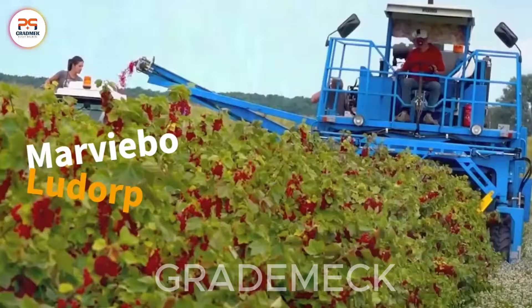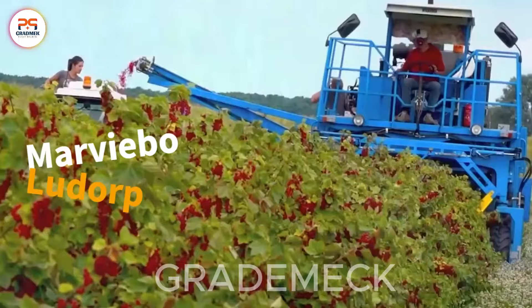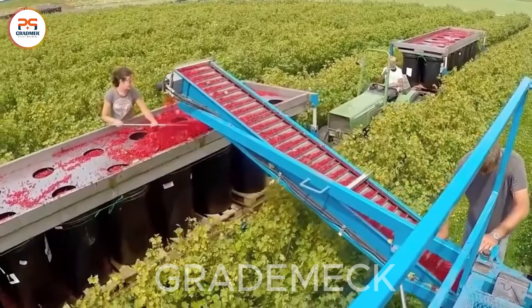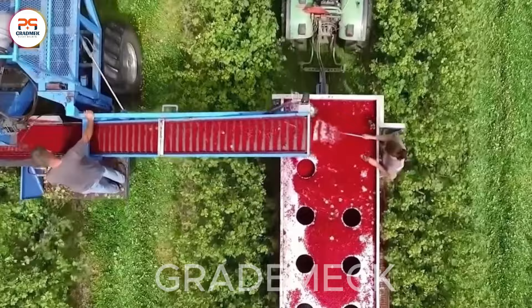Experience innovation at Marviebo Ludorp with the Red and Black Current Harvester. This cutting-edge SFM technology efficiently gathers ripe currents, ensuring a bountiful, high-quality yield. Witness vibrant red and black currents being expertly harvested, showcasing the future of efficient fruit harvesting.